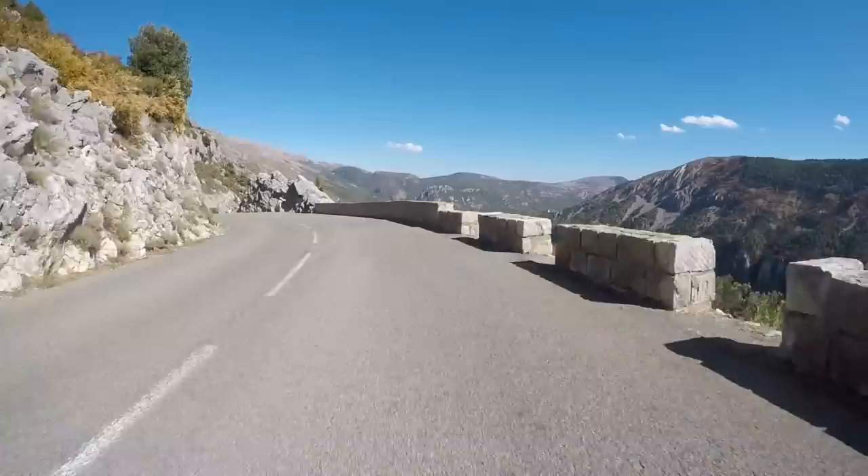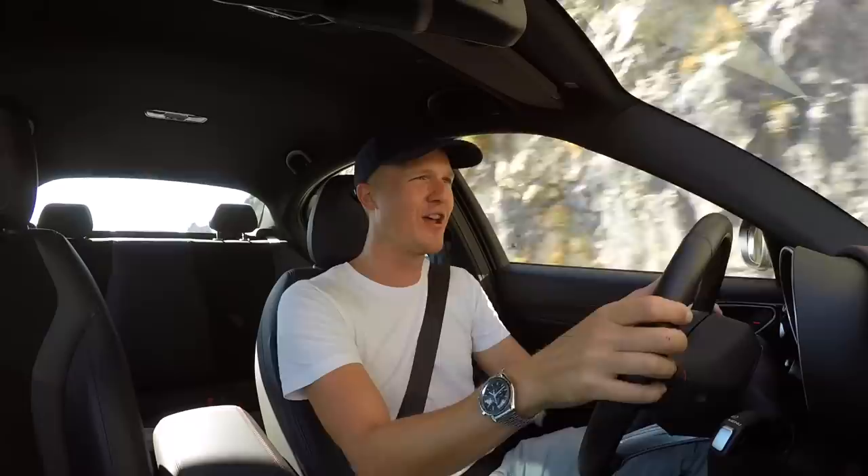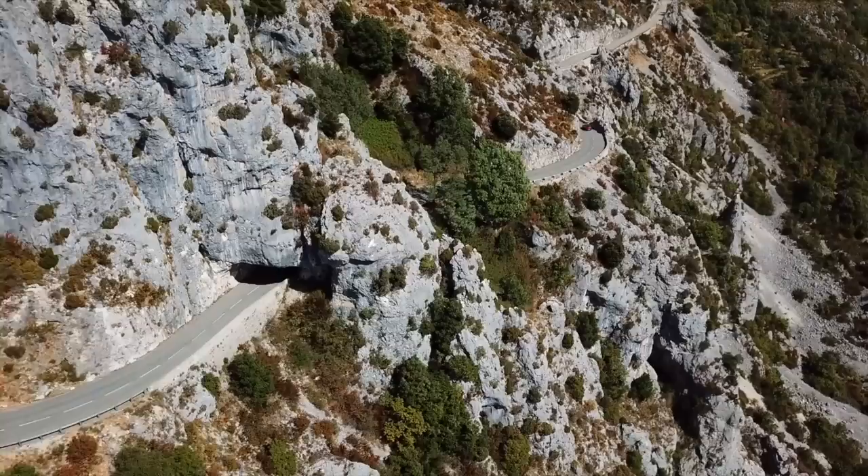Unfortunately I wasn't actually filming that day. We got to the bottom of the hill and I jumped out saying 'oh guys, I can't wait to see your footage - what a road!' And they all looked at me blankly.